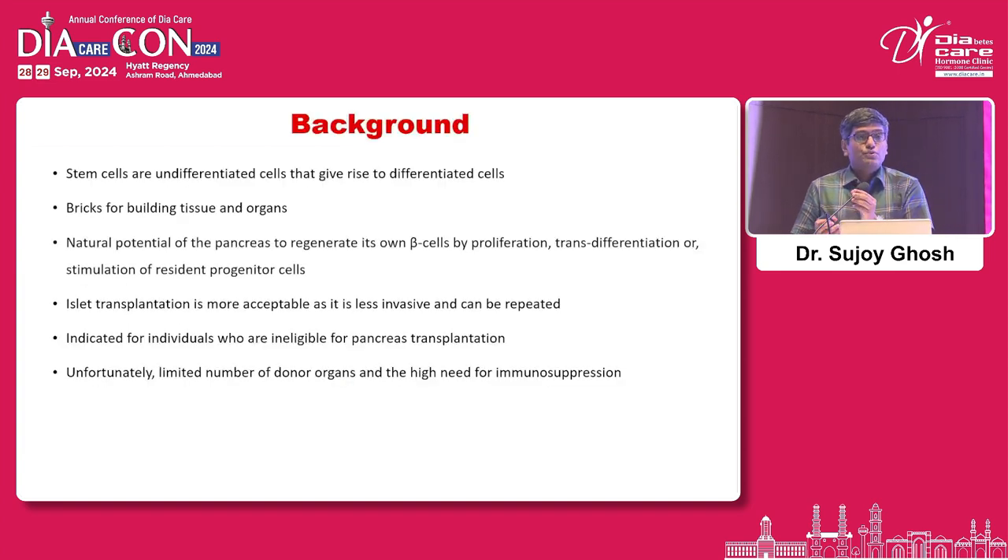All of us who've been to med school talk about stem cells. These are undifferentiated cells that can give rise to differentiated cells — they are the building blocks for any tissues and organs, with the potential to regenerate through proliferation and transdifferentiation. Compared to this, islet transplantation would be easier since you don't have to go through all the stem cell techniques.